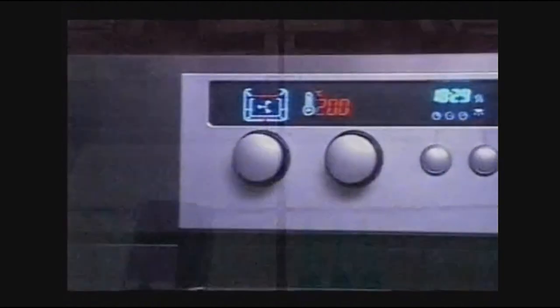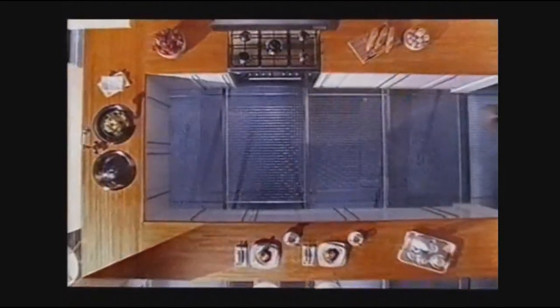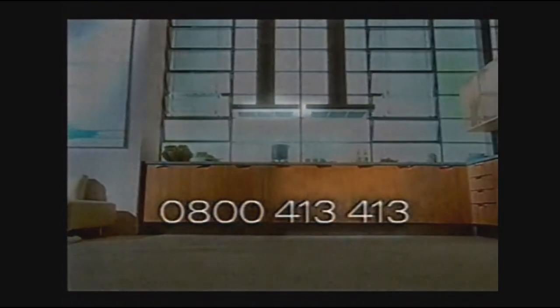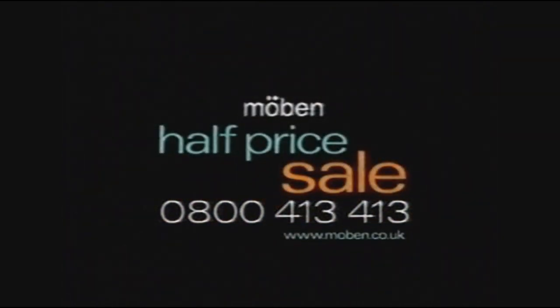In Moeben's half-price sale, every kitchen is half-price. Neff and Technic appliances are half-price. This stainless steel range cooker with extractor canopy is just £499. Full installation and a free dishwasher is included in every fully-fitted kitchen. Call Moeben on 0800 413 413 for your free, no-obligation design survey. That's 0800 413 413.